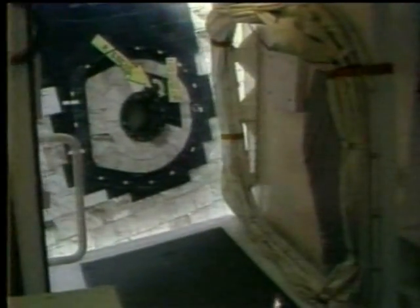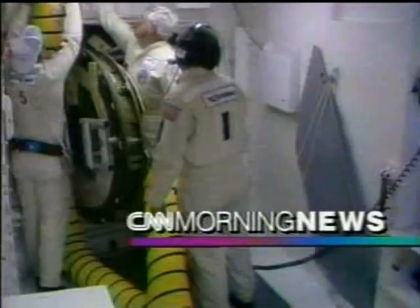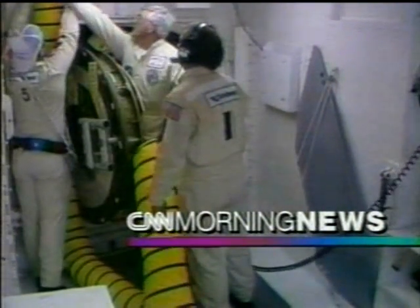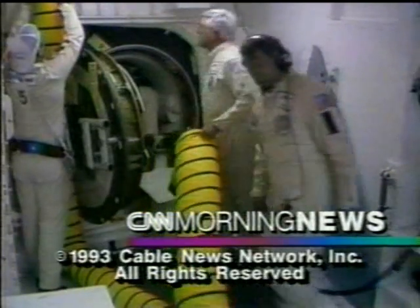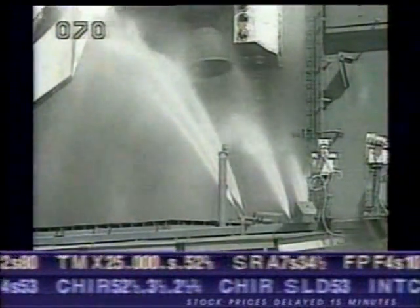The flight had already been delayed about a month because of other technical problems, putting the hold on to the space shuttle Columbia, at least for now.